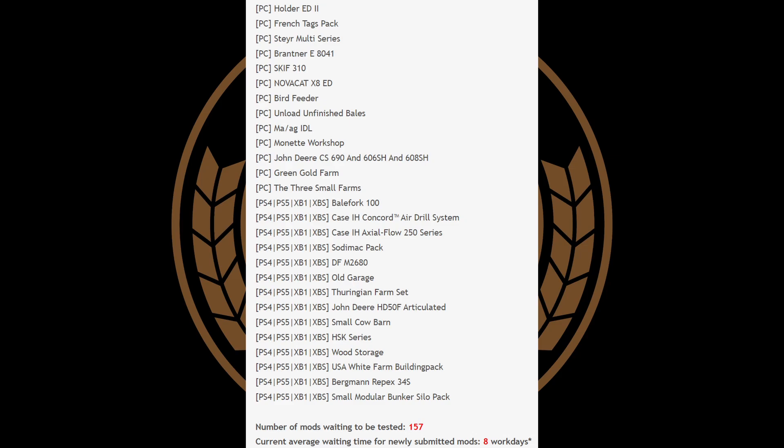On the PC side, we have the Steyr Multi-Series, the NovaCat X8ED, Bird Feeder, Monit Workshops, and the Three Small Farms. On consoles, we have the Case IH Concord Air Drill System, the Case IH Axle Flow 250 Series, the John Deere HD50F Articulated, Wood Storage USA White Farm Building Pack, and the Small Modular Bunker Silo Pack. The version being tested is 1.57, and the bridge time is 8 working days.